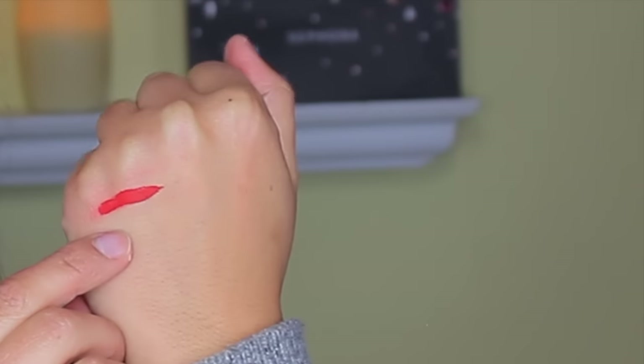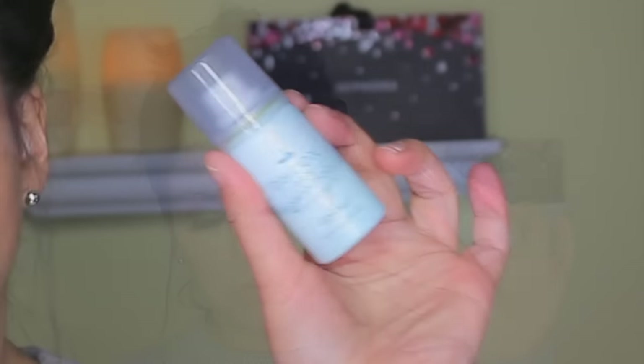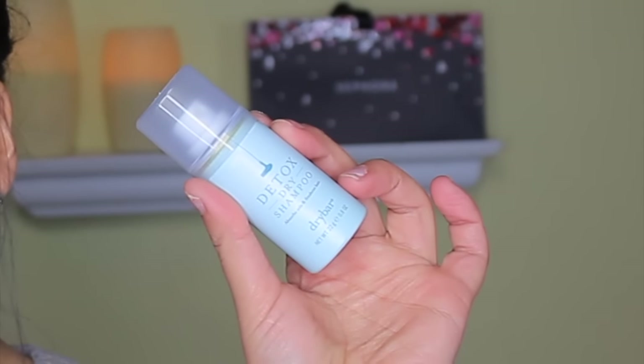I swatched it on my skin and it's been drying for about five minutes — it's completely dry now. There was some excess but you can see the stain underneath, which is what matters. I'll do a one-week red lip theme to find out if I need to purchase all the colors I have in my cart or not.